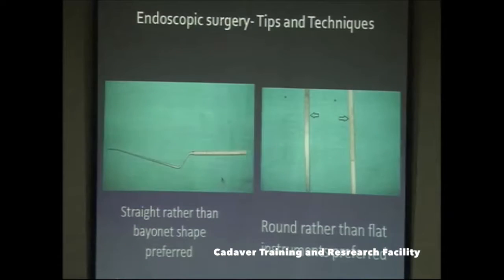Straight rather than bent instruments are preferred, and rounded rather than flat instruments are preferred due to the ergonomics inside the operative space — there is a lot of clutter and very little space. Your effort should be to insert the maximum number of instruments into as little space as possible.